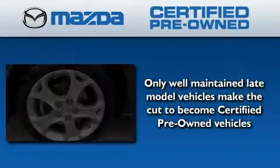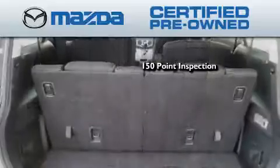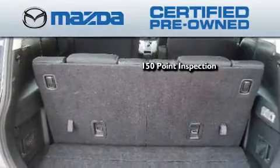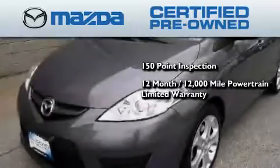Because we want your certified pre-owned Mazda to feel like new, each vehicle is required to endure an uncompromising 150-point inspection. It comes with a 12-month, 12,000-mile vehicle limited warranty,